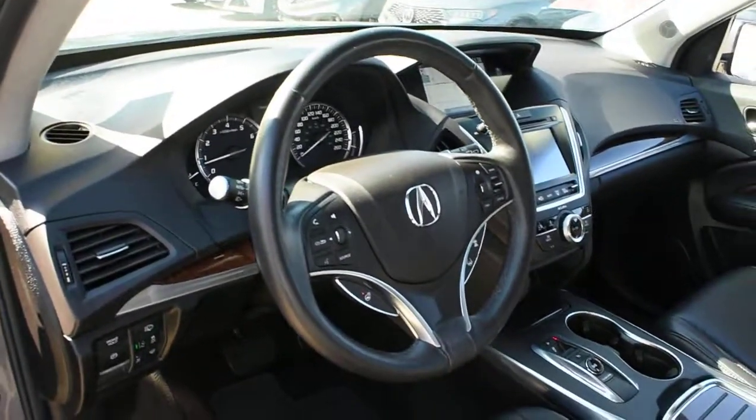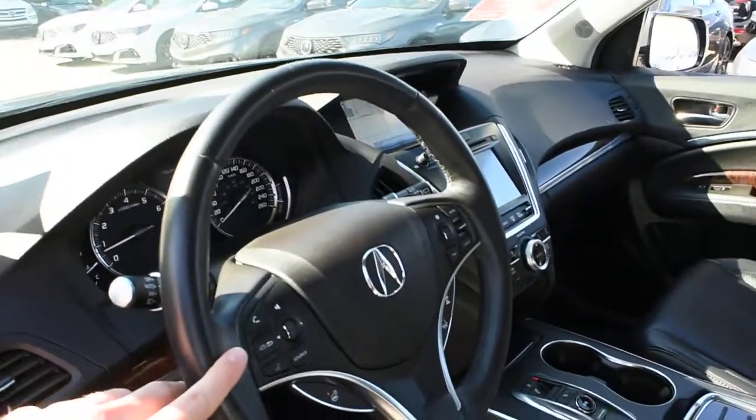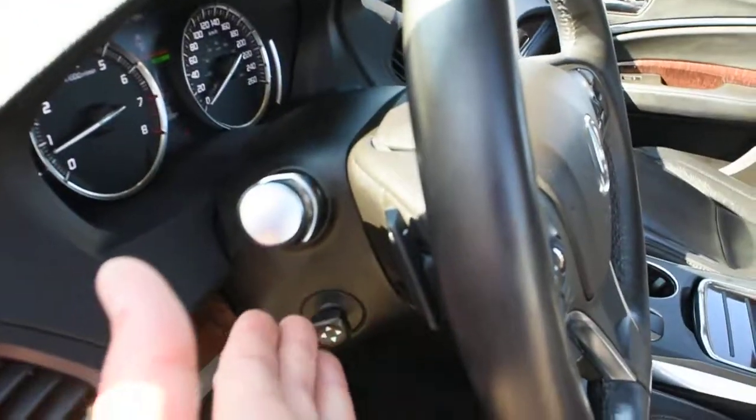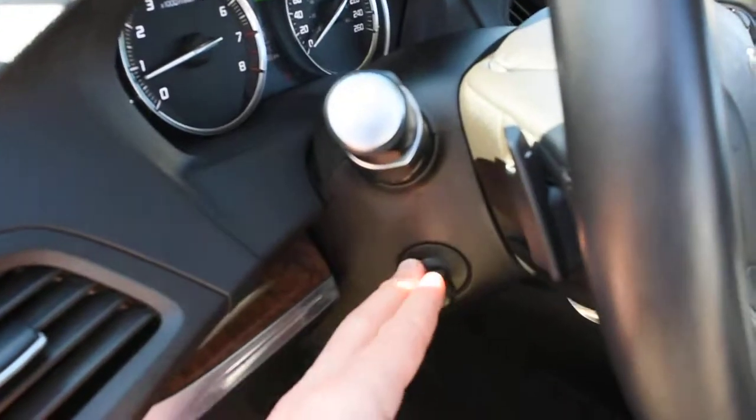Furthermore, on the steering wheel, it does offer you a nice leather-wrapped finish with your multimedia controls including Bluetooth. Down below, you do have a heated steering wheel element. Mounted on the rear side, you have your paddle shifters as well as a power adjustable steering column.